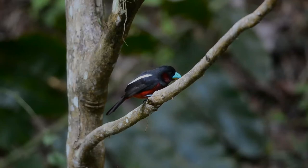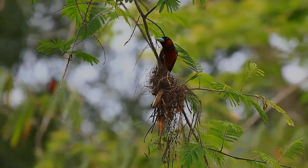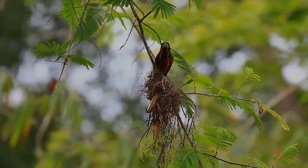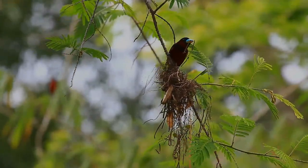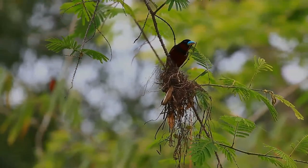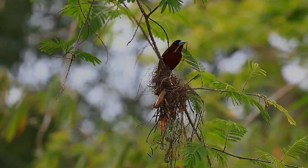Nests are usually fixed to thin, flexible, and spiked branches or shoots from Senegalia penata and Bambusa species. The black and red broadbill is chiefly insectivorous, feeding on a variety of insects such as ants, beetles, crickets, grasshoppers, caterpillars, and hemipteran bugs.